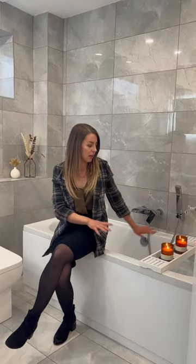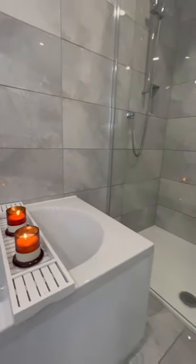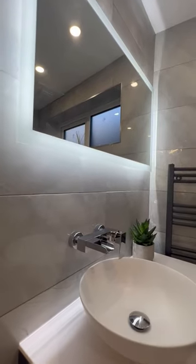So here in the gorgeous bathroom suite you've got beautiful tiling on the floor all the way up to the ceiling. You've got underfloor heating in here as well, which is great, and it comprises of a large bathtub, walk-in shower, beautiful vanity unit with a bowl style sink and a light-up mirror.